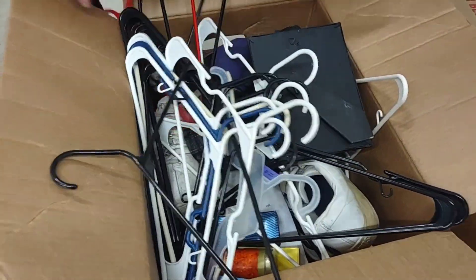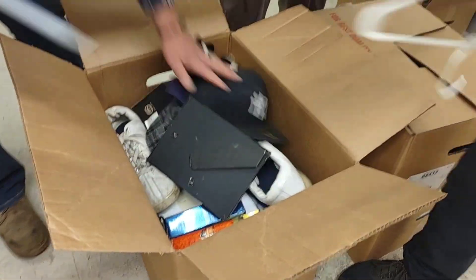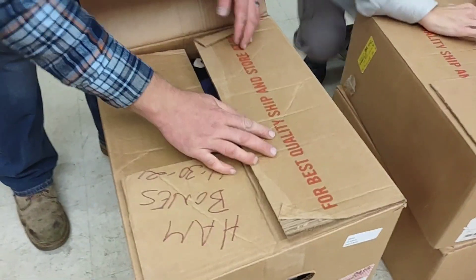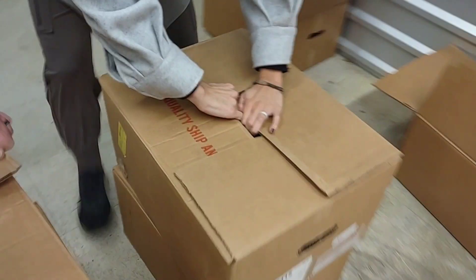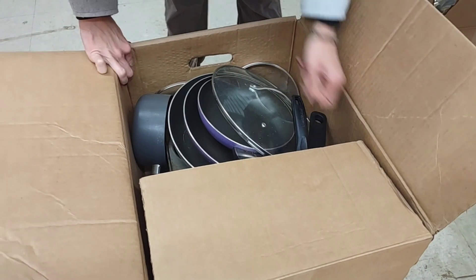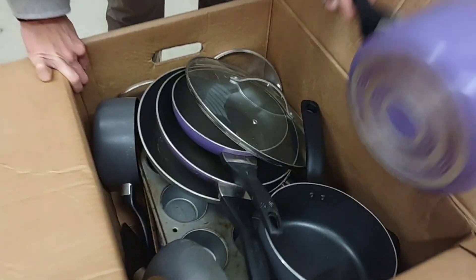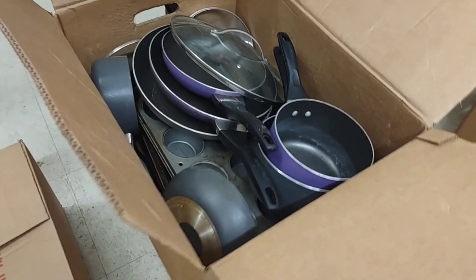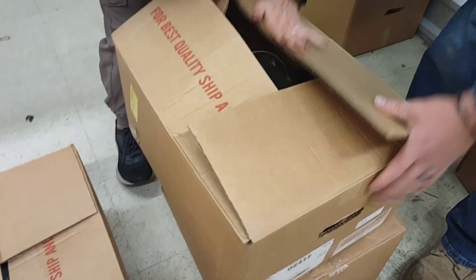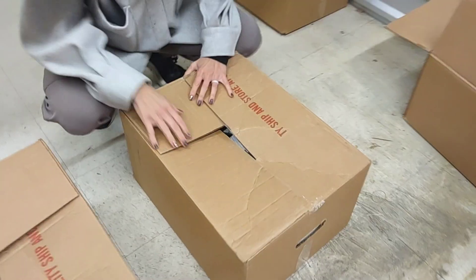These are good boxes. She got pots and pans this time — it's got a nice purple pan set. She got pots and pans. I'm sorry. I gave her an extra box. Those will be in the yard sale.